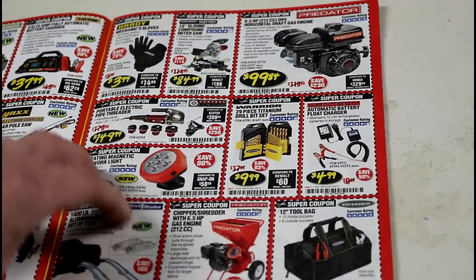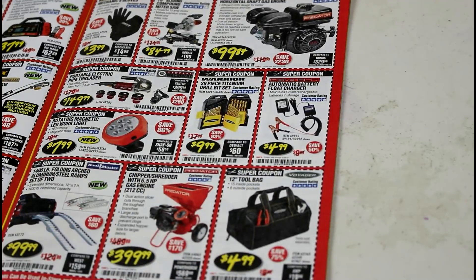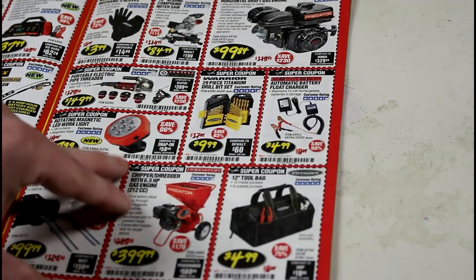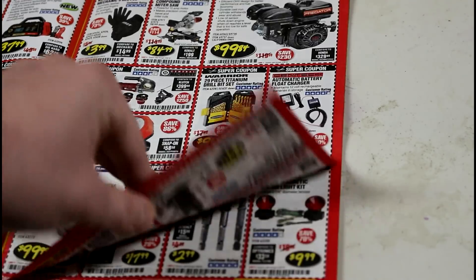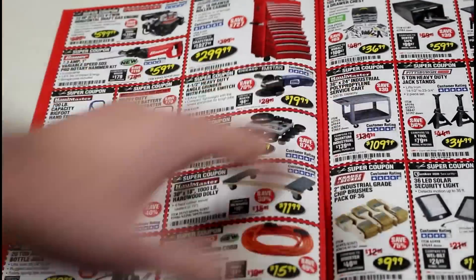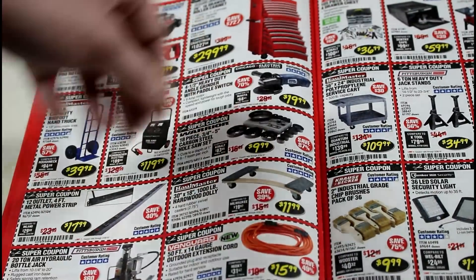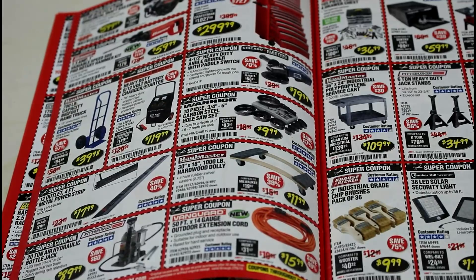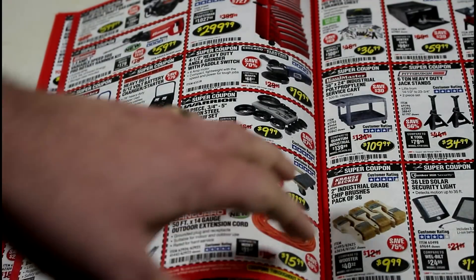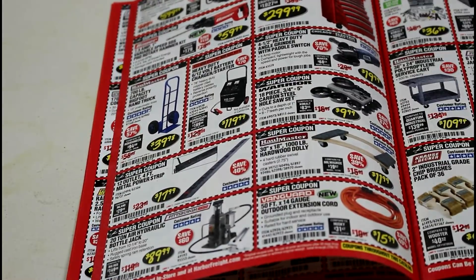The Voyager tool bags are absolutely awesome, especially when you catch one on sale. The coupon brings them to $4.99 — even at six or seven dollars, I find them really useful and they're really tough bags. There's a coupon for the US General box too — that's a very big box. I wish I had room for that because I'd definitely grab one.